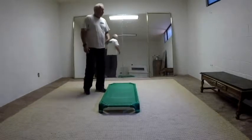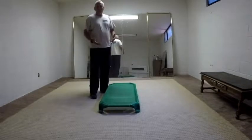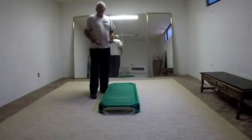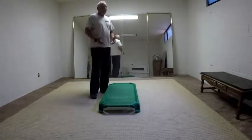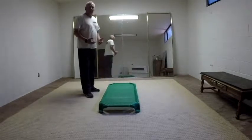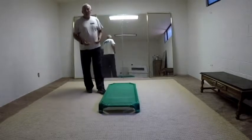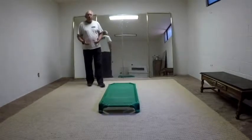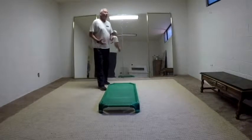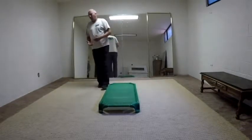When the dog comes in here for the first time, I feed, feed, feed, play, play, play — create the environment as I was talking about. And since there's nothing much for him to check out, he is getting bored with his surroundings pretty quickly so he can focus on me and concentrate on me and the food or the toy, whatever I do.